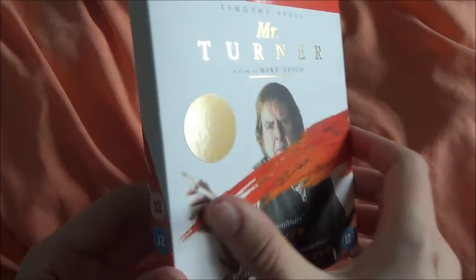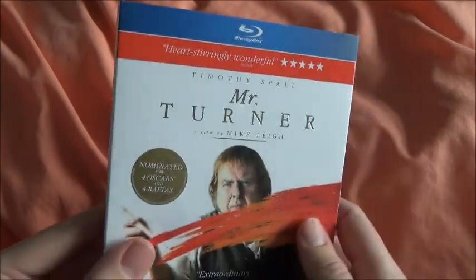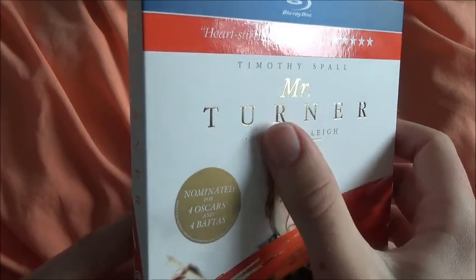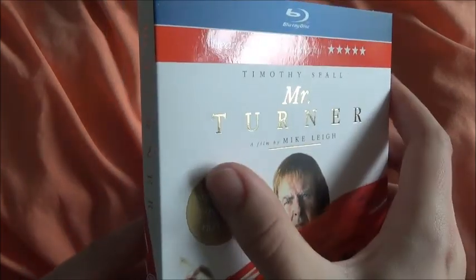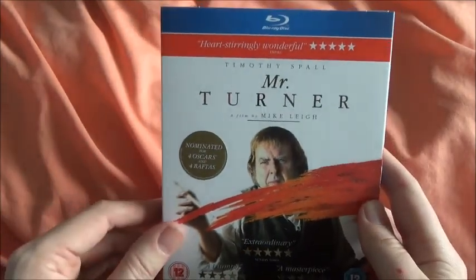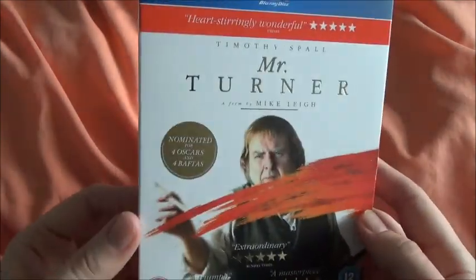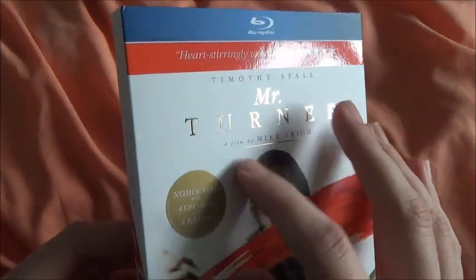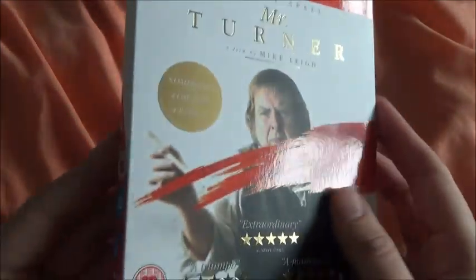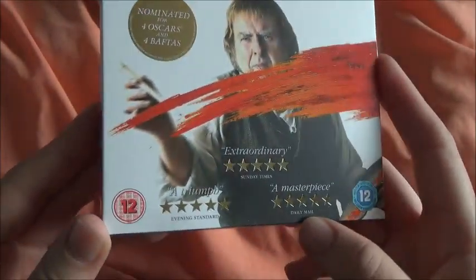You've got spot gloss on the little paint streak there. It's quite similar to the Short Term 12 UK slipcover in that it's a debossed title — really nice, sophisticated slipcover feel to it, which I really like. Fits the film perfectly I think. You've got a debossed title with the gold lettering and gold stuff on the underline there, coming by Mike Leigh. There's a sticker that was obviously removable, and the star ratings are also debossed and gold.